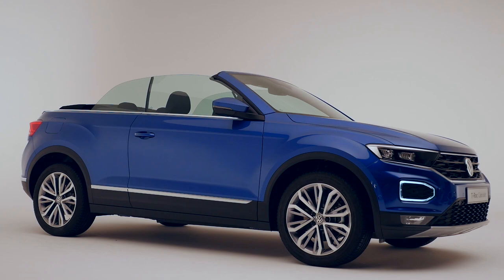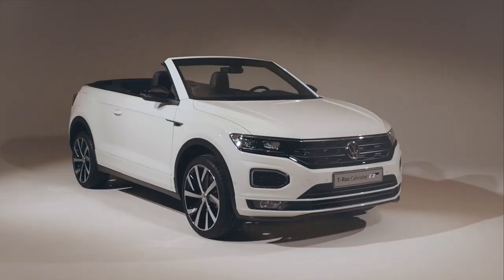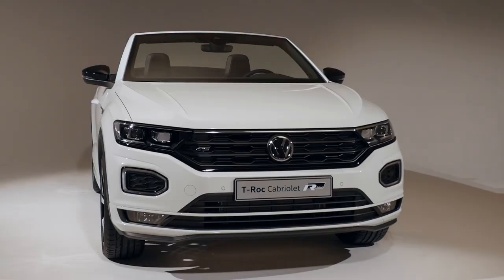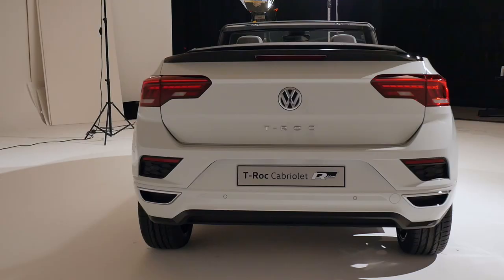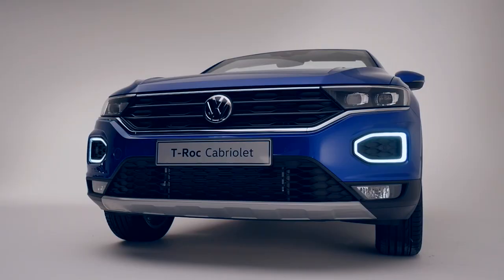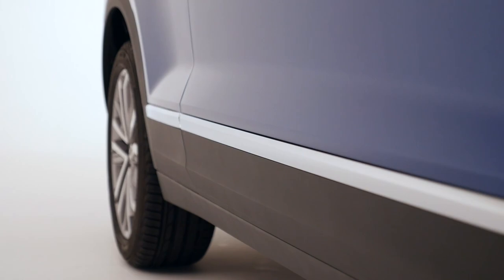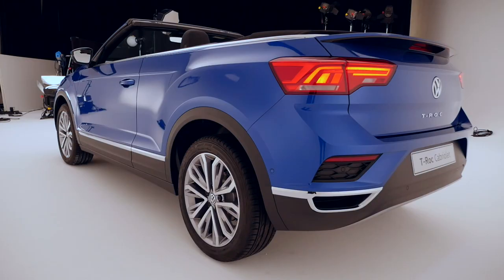2020 marks the year of the VW T-Roc Cabriolet. There were off-road convertibles like the Land Rover Defender or the Mercedes G-Class, but as for SUV convertibles, there were only the Nissan Murano and the Range Rover Evoque so far. Now Volkswagen will offer an affordable SUV convertible. Not only does it replace the Golf Cabriolet, it will also be a completely unique offer on the market for its vehicle concept. It uses the MQB platform from the Golf 7 generation and has a length of 4.27 m or 168 inches.